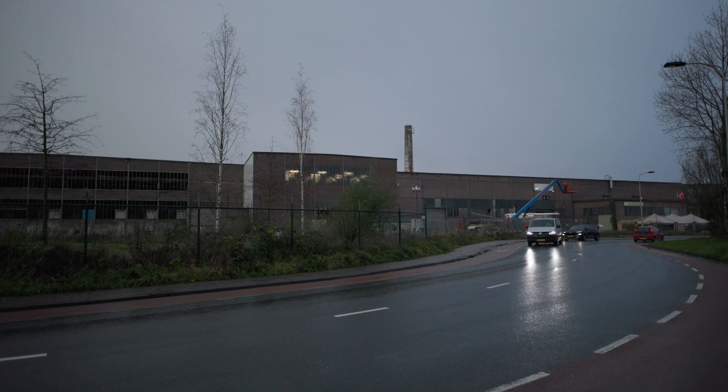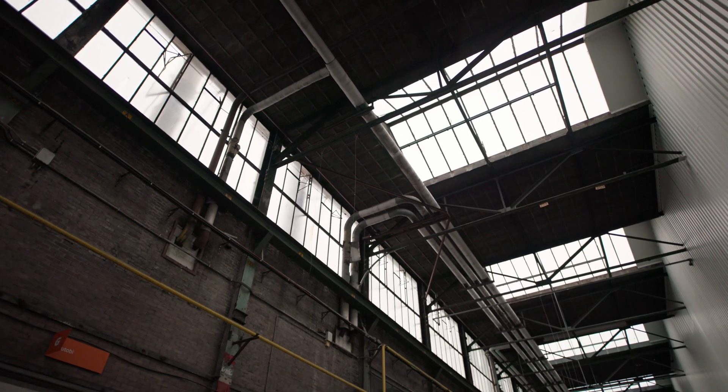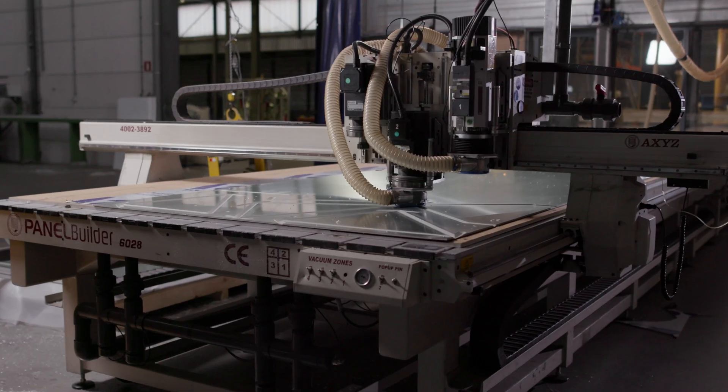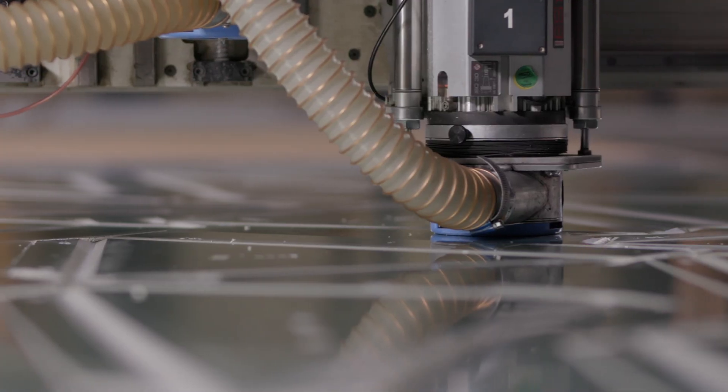Another challenge is the reuse of vacant buildings. What is needed from the point of feasibility to give a new use to an existing building? And the last challenge I would like to mention is how classic building project management can benefit from emerging technological innovations like industrialization and ICT. Each of these challenges require that students are knowledgeable about buildings and their designs.